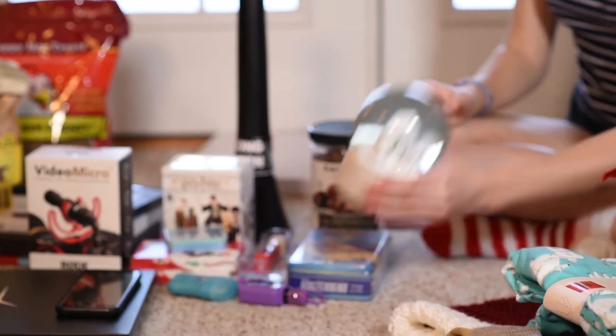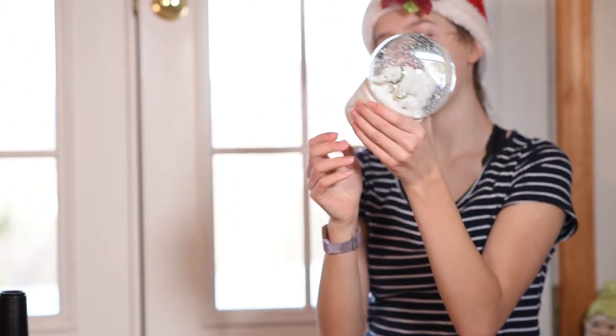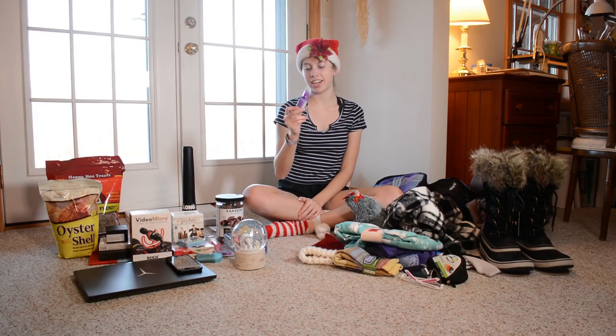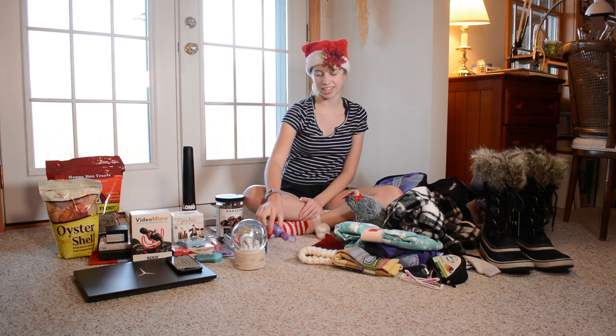I got this snow globe that actually has a music box in it — it's really cute with polar bears in it. Then I got some black cherry and grape hand gel because I use hand gel all the time when I'm at school.